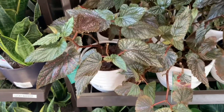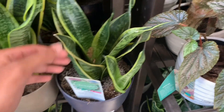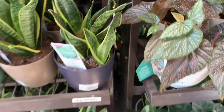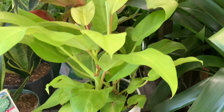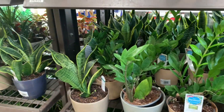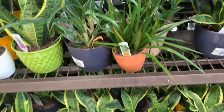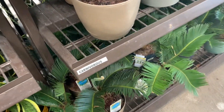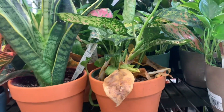We are at Lowe's today and they have some beautiful begonias. We have some polka dot begonias here for $20. We have some Sansevieria Laurentii for $14. Here we have some ZZ plants as usual for $14. Some more Sansevieria Laurentii — beautiful. Some aglaonemas, and lots and lots of pothos. We have some syngonium and some nerve plant.